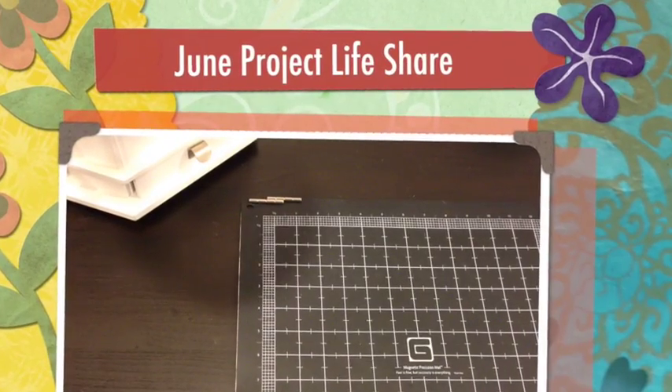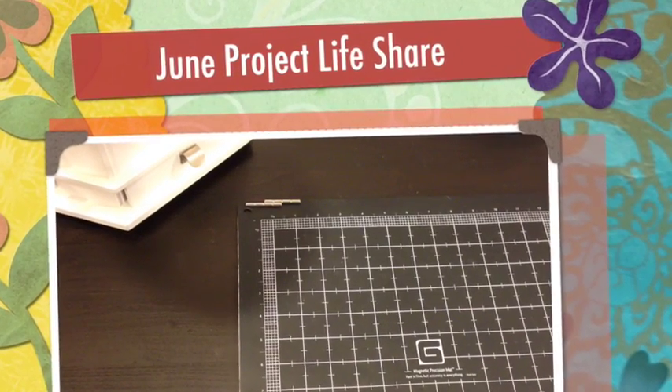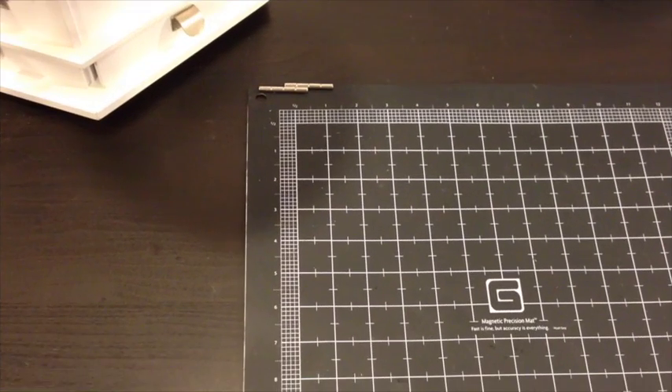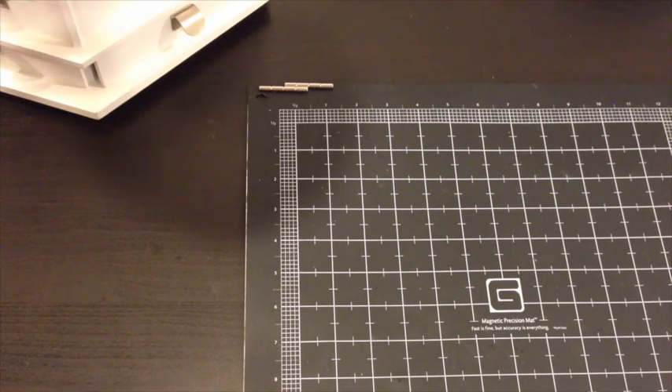Hi, it's Melissa. Since it's August 1st, I thought it was time to film my June Project Life share, so I'm going to share that really quickly. July is already ready to print — hard to believe. Alright, let's get started.